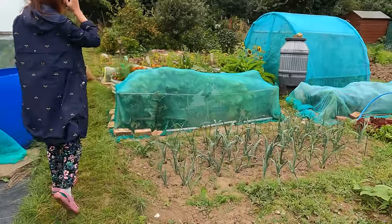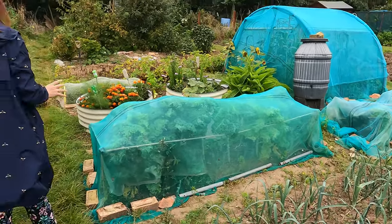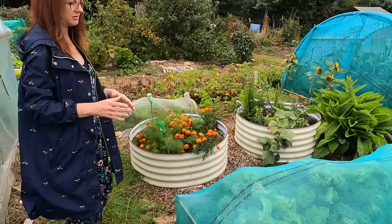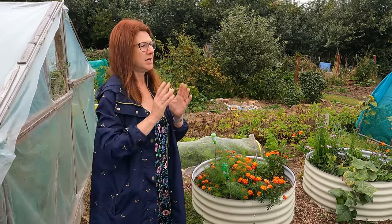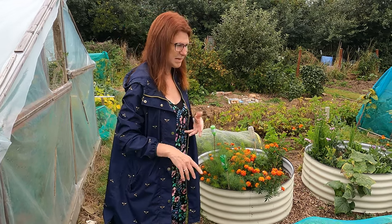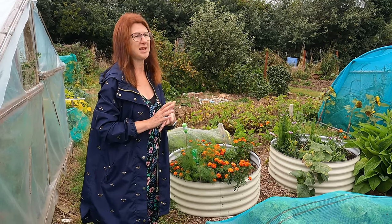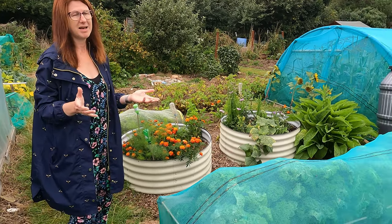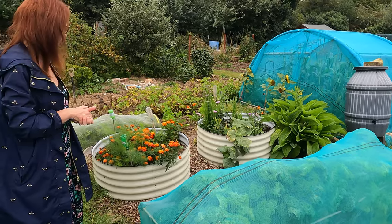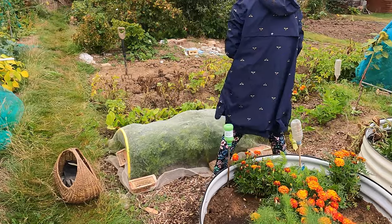We did a fair bit of weeding around the leeks because they were getting quite weedy — it was only a quick weed but there's still a little bit more work there. We've got lots of chard under there too. It's worth noting that we must still keep things netted because pests are still absolutely rife — I've seen loads of gigantic slugs, the biggest I've ever seen. There's plenty of birds around and plenty of white cabbage butterflies, so we still need to keep everything netted to protect it. It won't be long before we're thinking about protecting stuff from frost too.